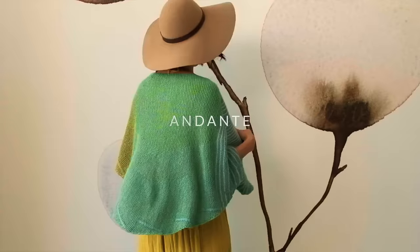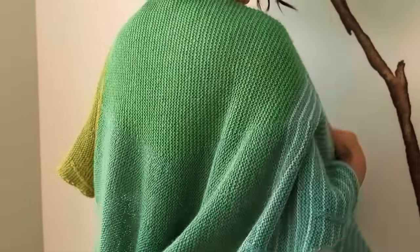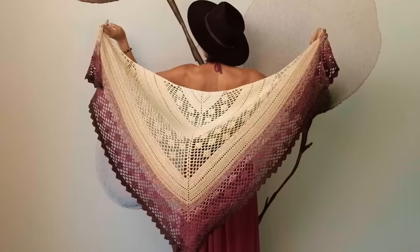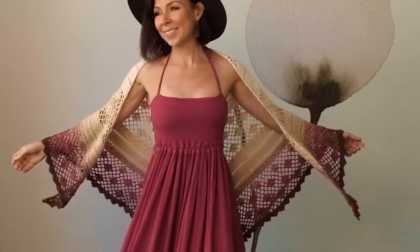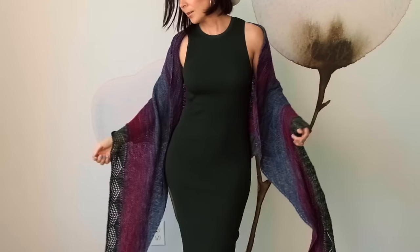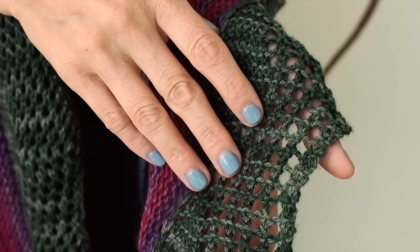We started off May with the beautiful Andante shawl, and then had the really fun and cozy pocket shawl named Ray. The textured Earth Mother scarf was next, followed by the beautiful Sunset Diamonds shawl. Along with the gorgeous Alpenglow that came next, those made for some super fun summer stitch alongs.